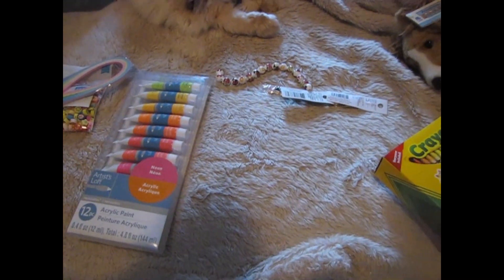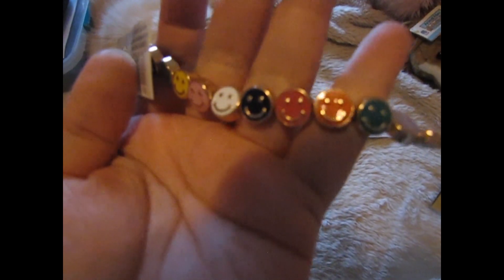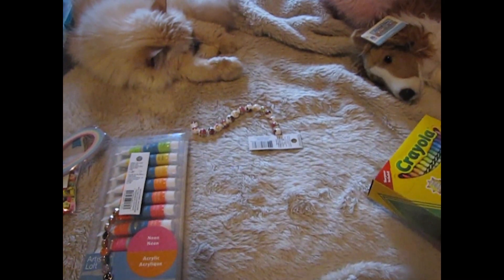Onto the beads — I got these by B Landon, enamel metal beads, and they're just smiley faces. Next I got these enamel metal beads that are paw prints — there they are, paw prints. And then I got these flower beads.